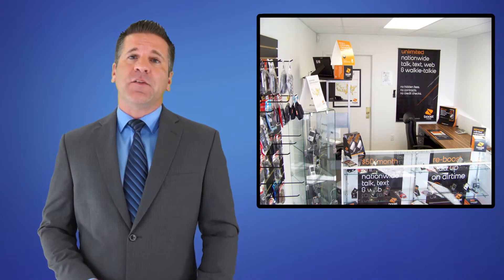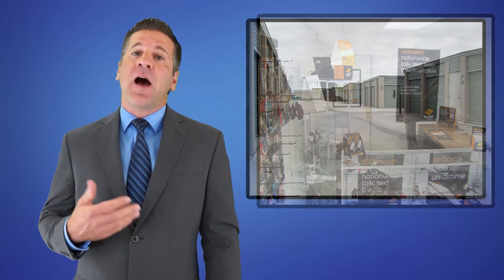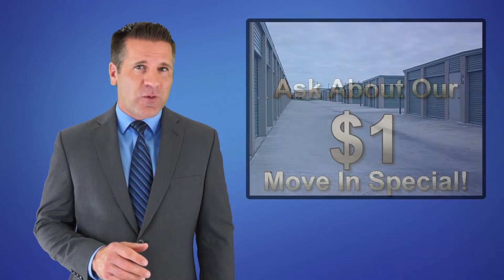Also, there's no need to worry about squeezing a large moving truck onto our property. We have wide driveways for easy access to and from your storage unit.